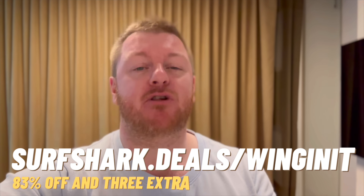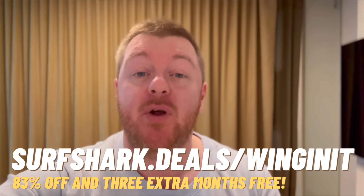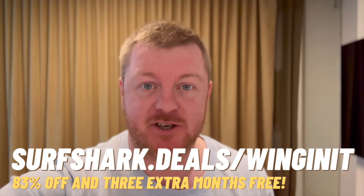Head to surfshark.deals for 83% off and three extra months for free of Surfshark VPN.